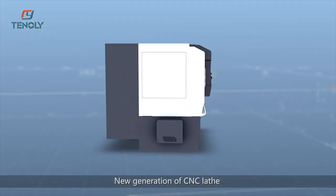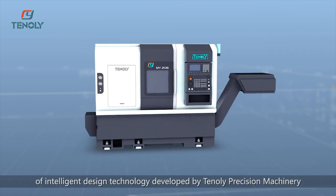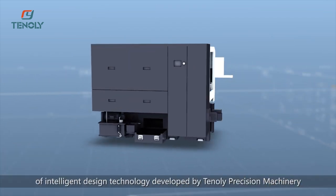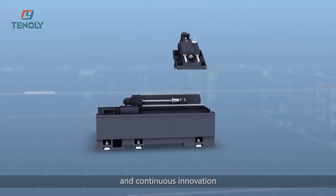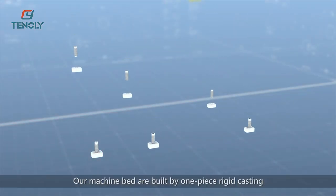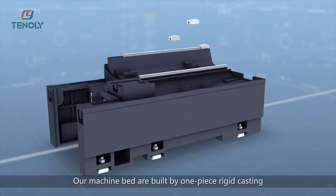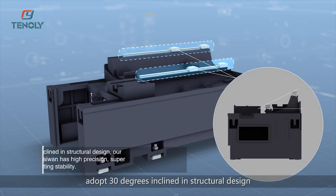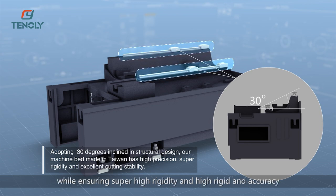The new generation of CNC lathe is the achievement of intelligent design technology developed by Teneli Precision Machinery, combining years of machine tool building experience and continuous innovation. Our machines are built by one-piece rigid casting, adopting a 30-degree inclined structural design and optimized with finite element analysis, ensuring super high rigidity and accuracy.